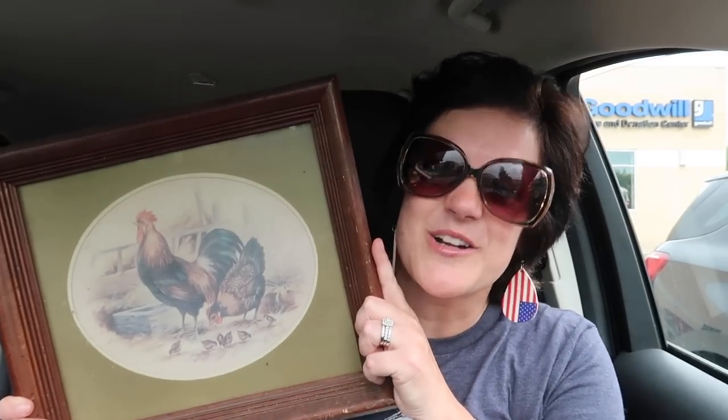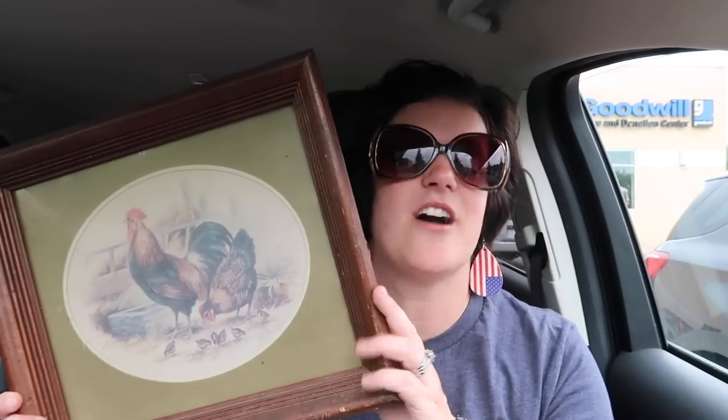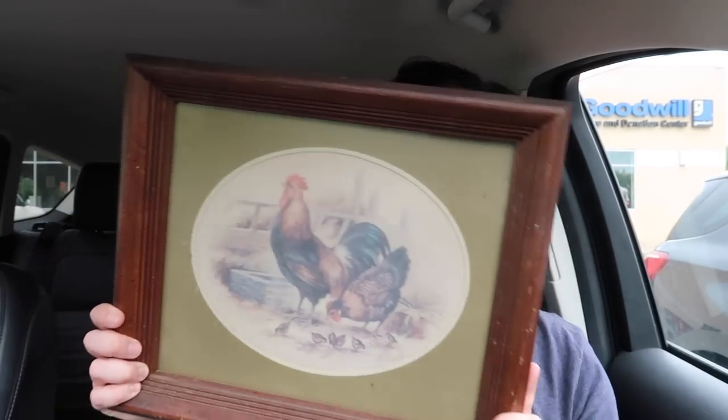Going to share with you the one thing that I did decide to pick up at Goodwill before we head to the next store. So what I got from Goodwill was this picture — I could not pass it up in the end. I thought, Missy, you're making too big of a deal out of the scratches on the front. It is not that big of a deal to change it out and it is perfect for my decor. So I did go ahead and get this. It was $5.99. A little pricey, I thought, but it's perfect for my decor and I'm going to bring this one home today.